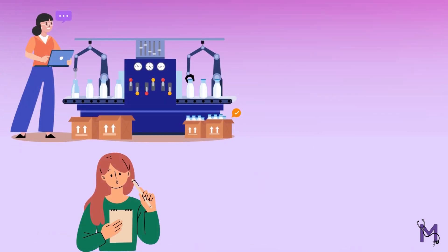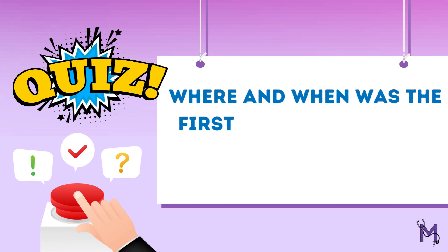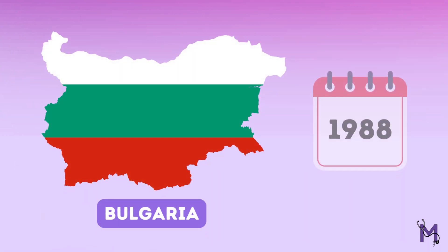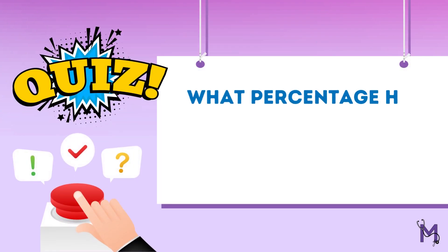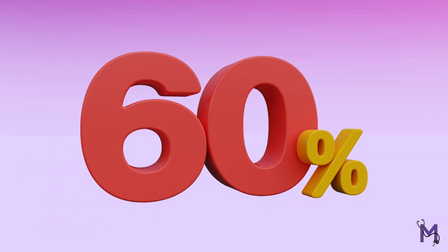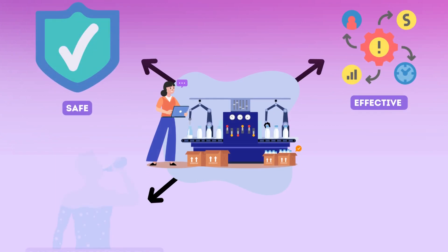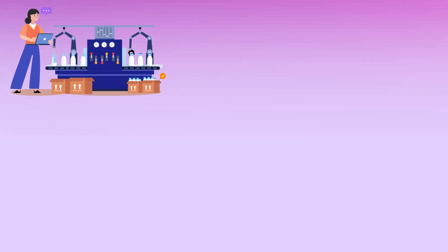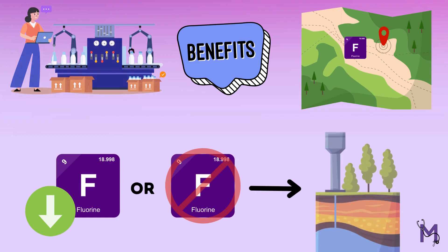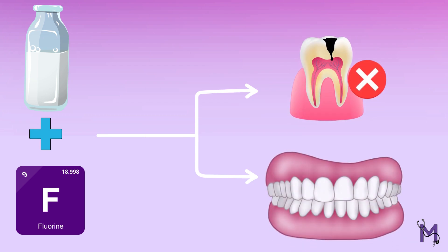Now that we have a better understanding of milk fluoridation, let's take a look at a couple of questions. First, when and where was the first community-based milk fluoridation set up? The correct answer is Bulgaria in 1988. Next, by what percentage has milk fluoridation led to caries reduction? The right answer is 60%. In conclusion, milk fluoridation is a safe and effective way to increase fluoride intake and improve dental health. This method can be particularly beneficial for those living in areas with low or non-existing fluoride content in water sources. By adding fluoride to milk, we can help prevent tooth decay and improve oral health outcomes.